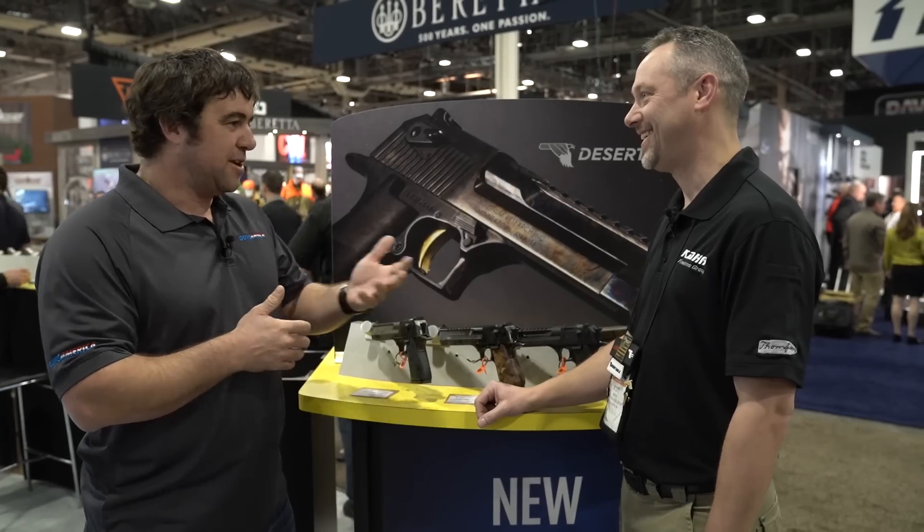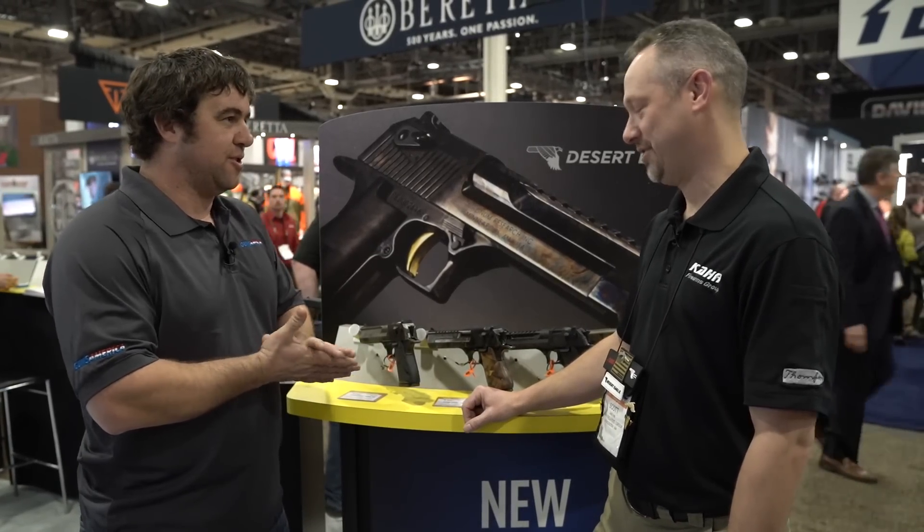We're going to talk with Scott Sabian about the new products from MRI. Can you kind of talk us through the new line of what Magnum Research has introduced this year?